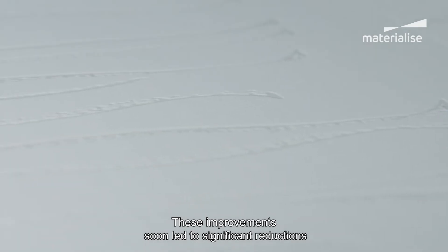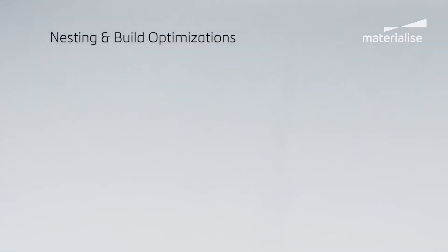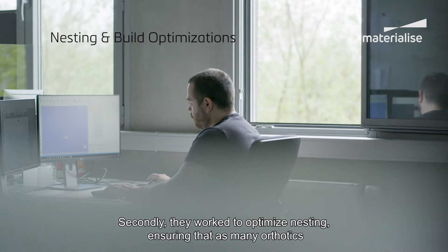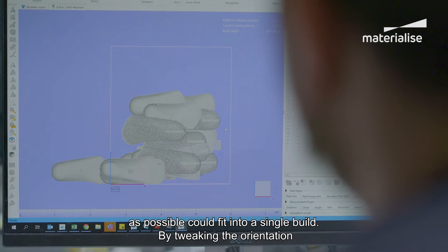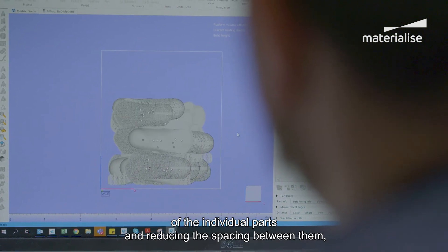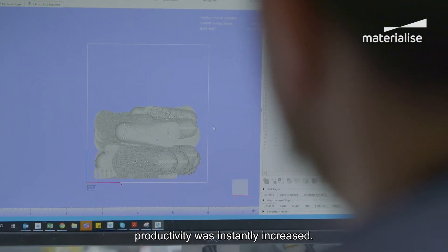These improvements soon led to significant reductions in unit costs and time, while improving accuracy due to fewer laser jumps and an increased marking speed. Secondly, they worked to optimize nesting, ensuring that as many orthotics as possible could fit into a single build. By tweaking the orientation of the individual parts and reducing the spacing between them, productivity was instantly increased.